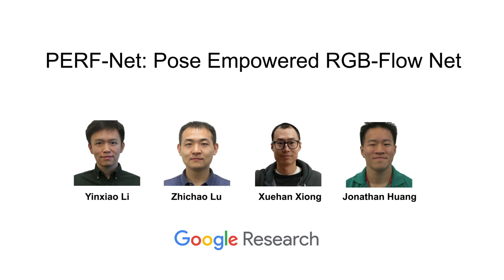We present PerfNet, Pose Empowered RGB Flow Net. This is a joint work of Yin Xiaoli, Ji Chao Lu, Shui Han Shang, and Jonathan Huang. All the authors are from Google Research.